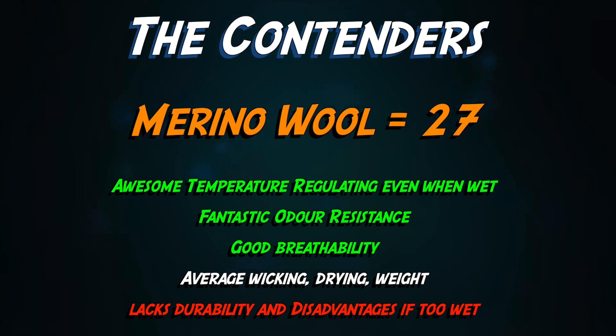27 points then from 100% merino. Awesome for temperature and smell control, it breathes well, it's not bad at wicking and quick drying, and the weight's okay. It has disadvantages though if it gets too wet, and it lacks the durability to really take advantage of modern weaving technology.